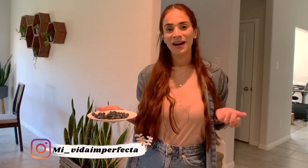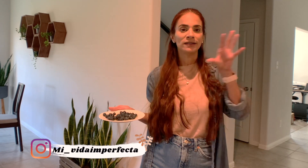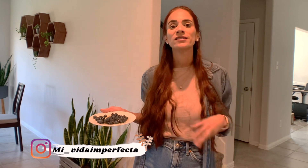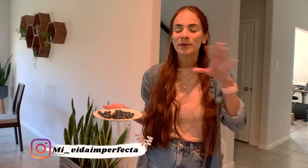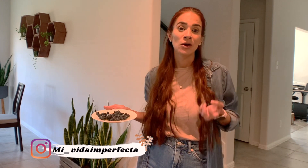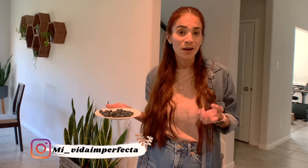Usualmente cuando voy a limpiar mi hogar, me encanta comenzar por el área de la cocina, porque ahí está el centro de todo y usualmente es donde más se desordena y se ordena rápido. Rápidamente que lo ordenamos, pues como se usa tanto, es el lugar como que más ajetreado de la casa. Así que usualmente me encanta comenzar por ahí.